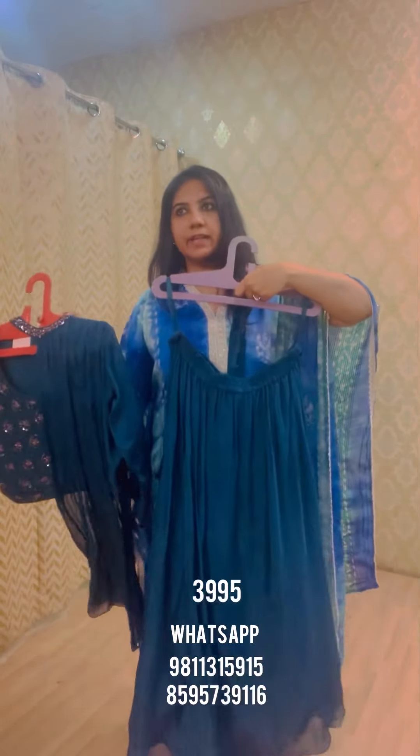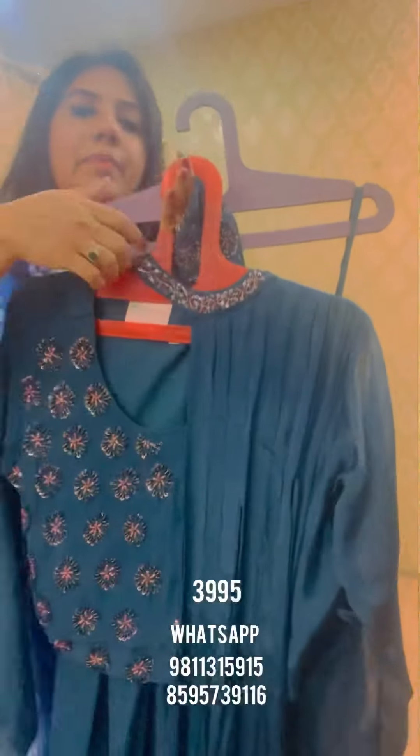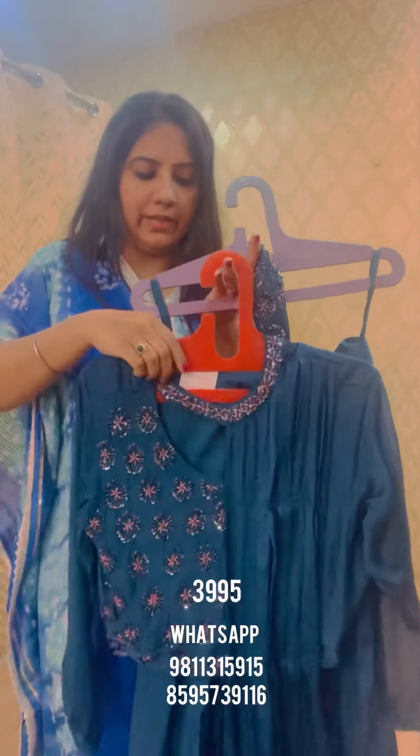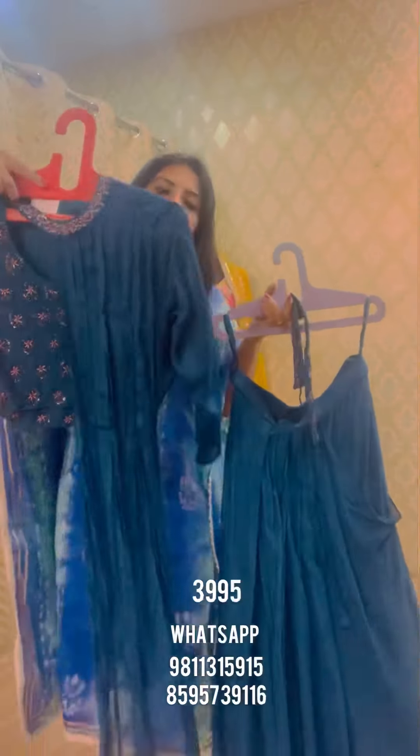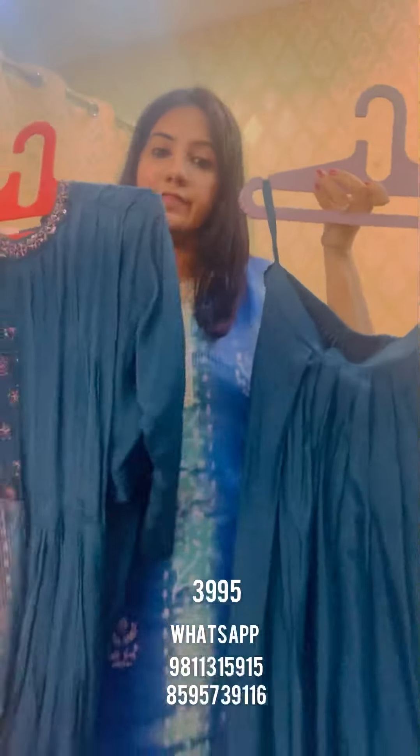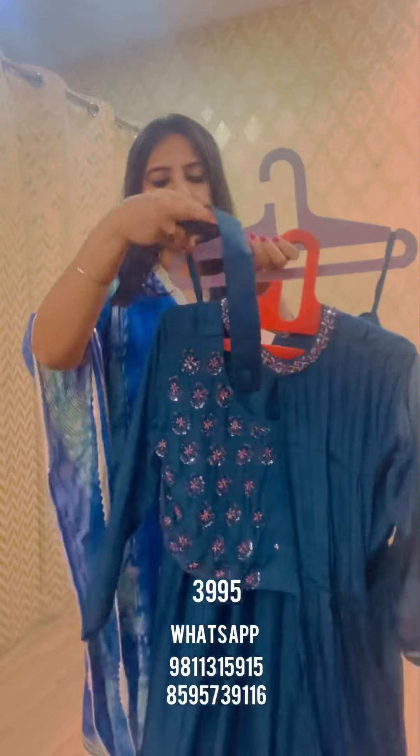This cord set also comes in a tea color — a chiffon skirt with a nice drape, topped with a chiffon top featuring tone-on-tone metallic embroidery and a detachable drape that falls beautifully around the neck like a dupatta. The dupatta gets tucked into a hand-embroidered belt at the waist. Priced at 3995, available in L, XL, and double XL. Thanks for watching — we'll be back soon with more styles!